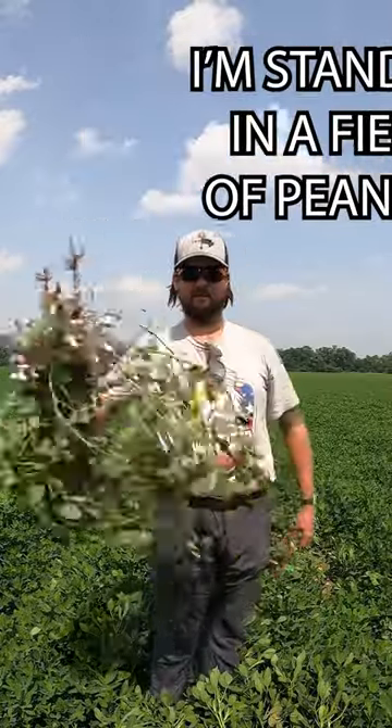I'm standing in a field of peanuts. This is a 30 acre dry land field of peanuts, and I know what you're thinking — wow, that peanut field looks incredible. And it does.